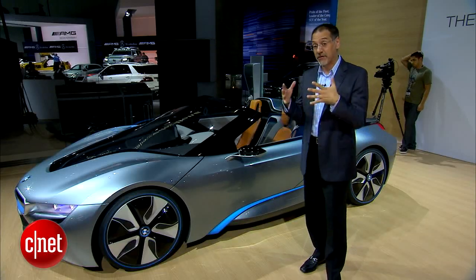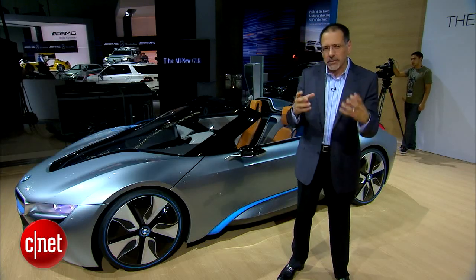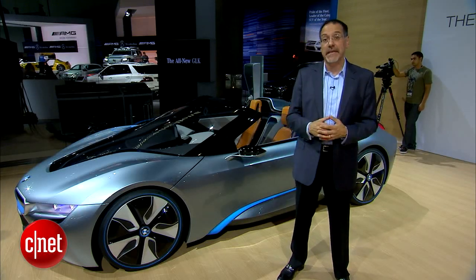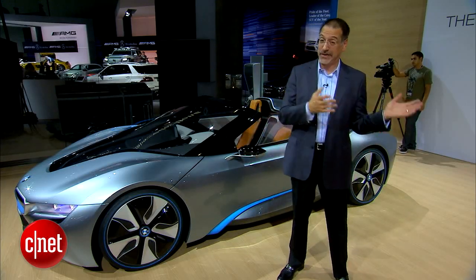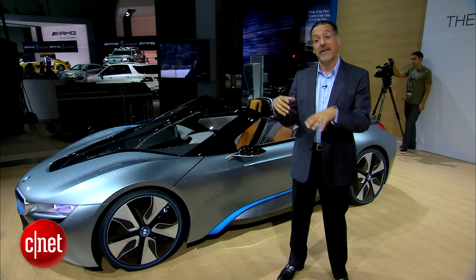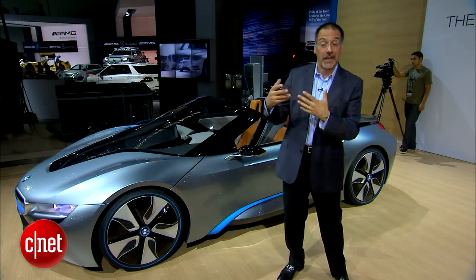I don't think any car company out there has a brand more at odds with electric cars than BMW. They're so strongly known for something else — the gas engine world, the turbocharged world, track-engineered vehicles, the ultimate driving machine. Those are the attributes we don't associate with electric cars. We think of them as green and wimpy and kind of super digital high-tech.